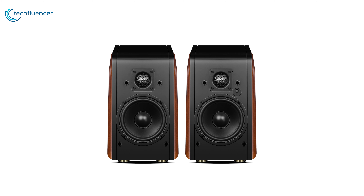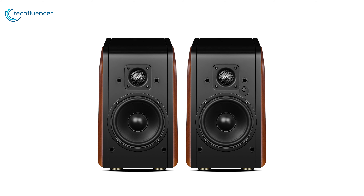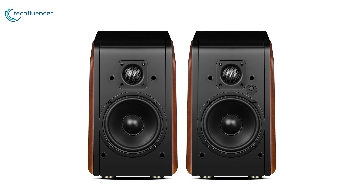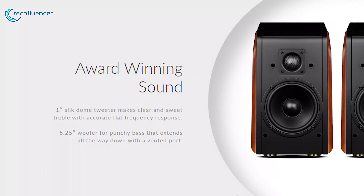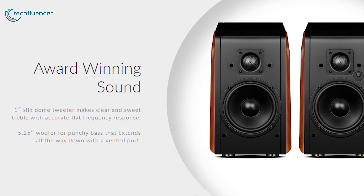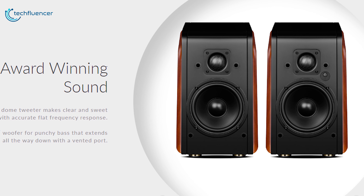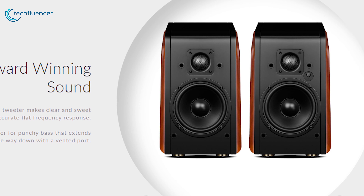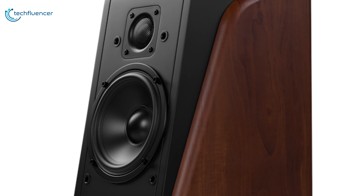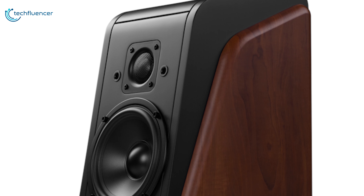With beautiful sloping wooden cabinets, the Swans M200 MKII features a more efficient switching power supply design and a digital amplifier providing best quality sound. It features a one-inch silk dome tweeter for clear and delightful treble with accurate, neutral frequency response, and a 5.25-inch woofer for musical bass extending up to 56 Hz using its vented port. The braced enclosure ensures little vibration, effectively reducing unwanted coloration to the sound.